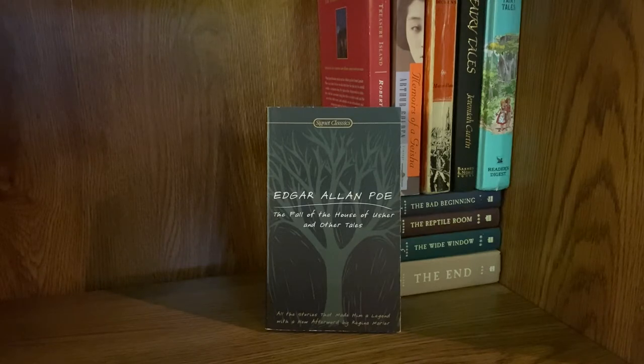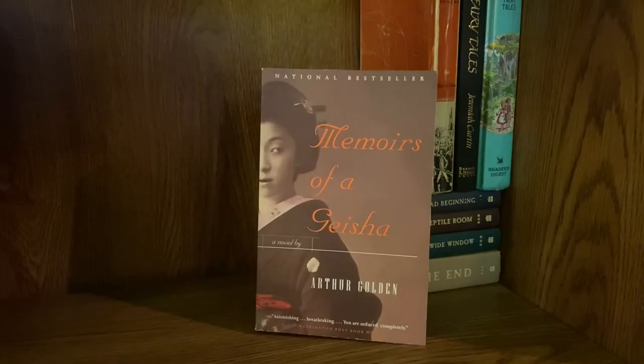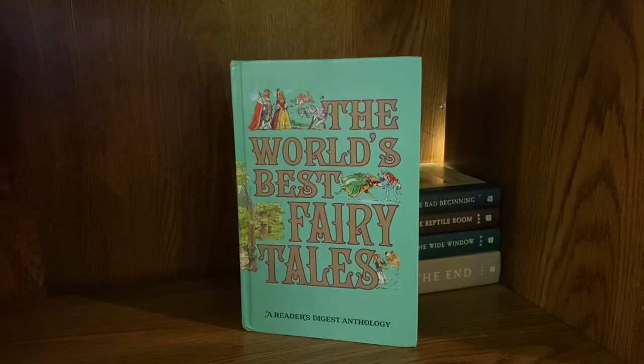I also have a shorter version of Poe's collected works that includes some of his more well-known stories, with The Pit and the Pendulum being my favorite — it absolutely scarred me when we watched it in middle school. Then I have The Count of Monte Cristo by Alexandre Dumas, Treasure Island by Robert Louis Stevenson, Memoirs of a Geisha by Arthur Golden, my much-worn much-loved inherited copy of A Tale of Two Cities by Charles Dickens, a book of Irish fairy tales compiled by Jeremiah Curtin, and a Reader's Digest anthology — the world's best fairy tales.